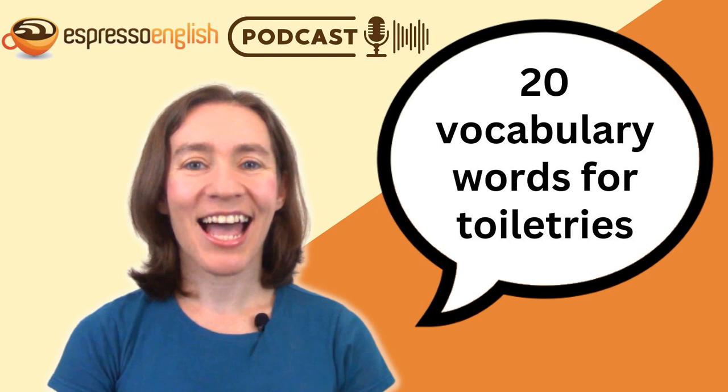Do you know the English words for toiletries? What are toiletries — like a toilet and a tree? No, toiletries are things used for personal care: taking care of your hygiene and appearance. You probably already know words like shampoo for washing your hair and toothbrush for cleaning your teeth. And today you'll learn 20 more words for common toiletries.